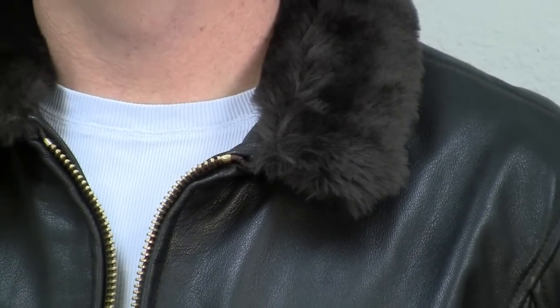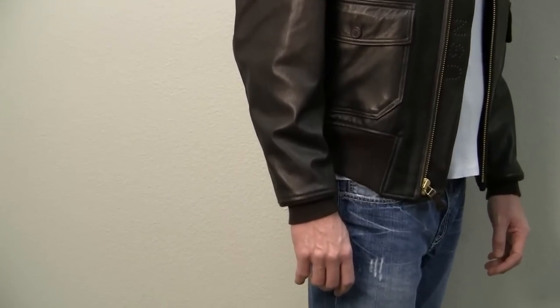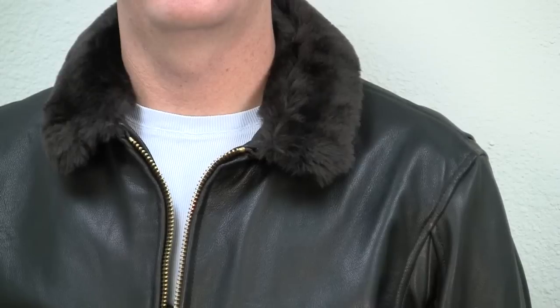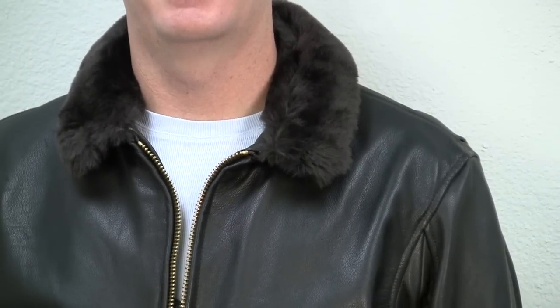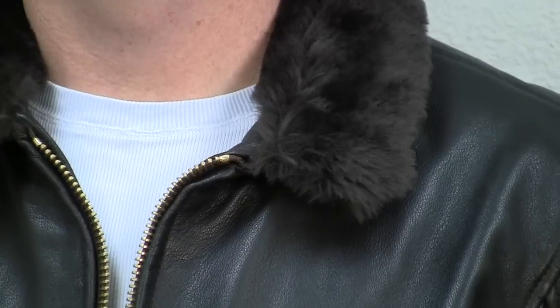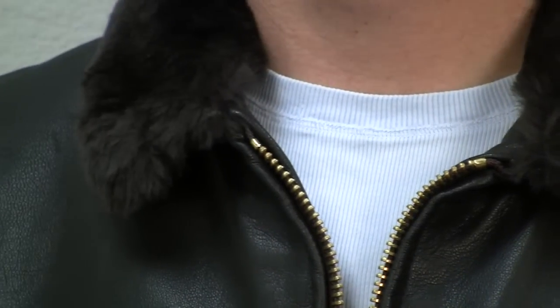This is the Cockpit USA Navy military spec G1 lambskin leather jacket with a fur-lined collar, proudly made in the USA. This current issue G1 is made of soft 100% military spec goatskin leather. The current government spec is for a synthetic acrylic collar; however, for added luxury and appearance, this G1 has a silky soft genuine lambswool shearling mouton collar.